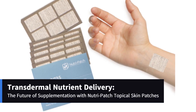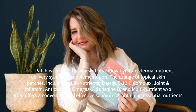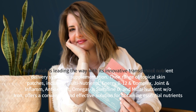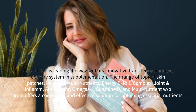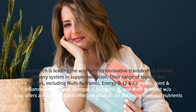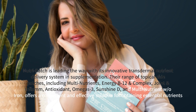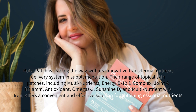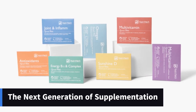Transdermal nutrient delivery — the future of supplementation with NutriPatch topical skin patches. NutriPatch is leading the way with its innovative transdermal nutrient delivery system. Their range of topical skin patches, including multi-nutrients, NRG B12 and complex, joint and inflam, antioxidant, omega-3, sunshine-D, and multi-nutrient without iron, offers a convenient and effective solution for obtaining essential nutrients — the next generation of supplementation.